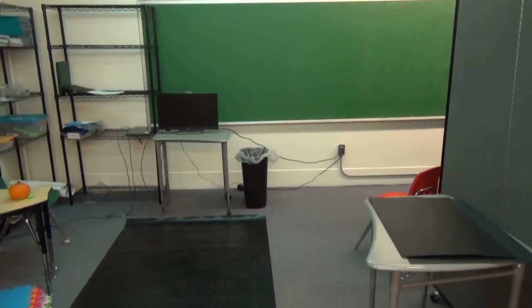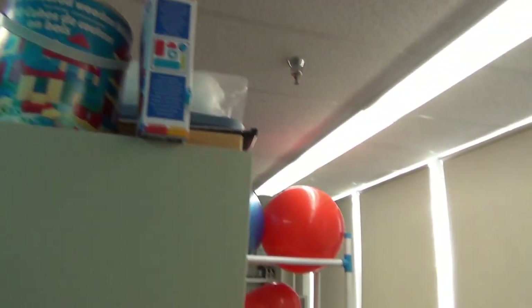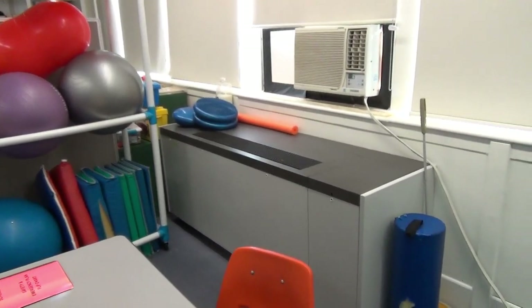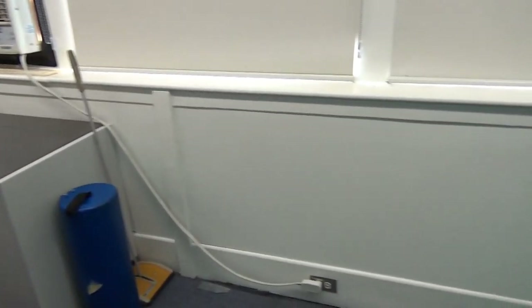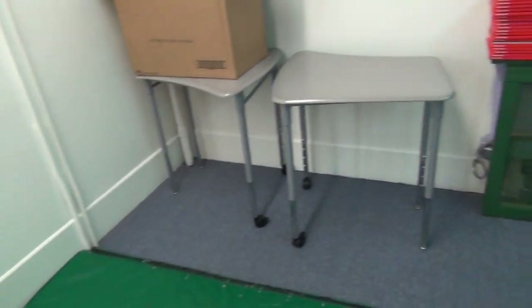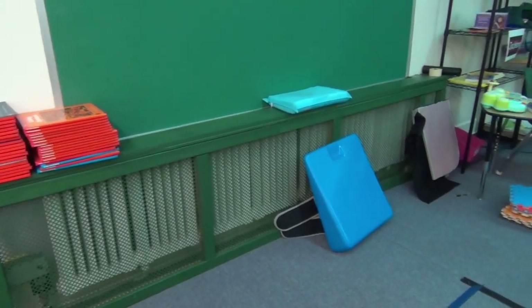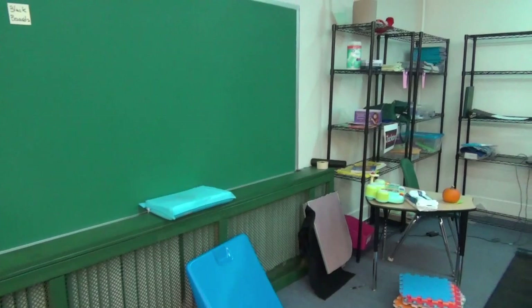Here we are in a student-specific learning area. Due to certain needs, we are required to run this air conditioner year-round to maintain a 60-degree temperature in the building. Many classrooms in the building still have cast iron radiators, which we have had a few almost fall off the wall onto students.